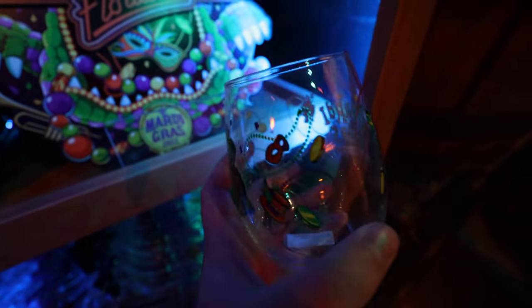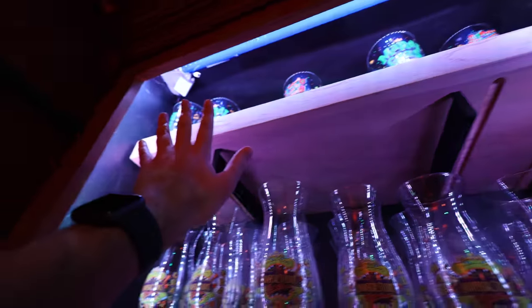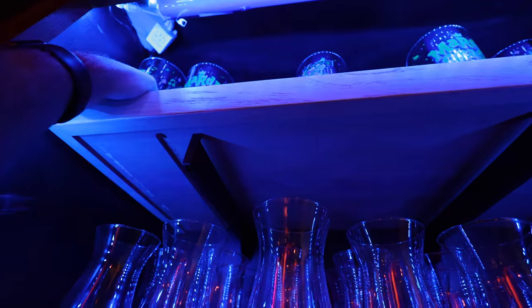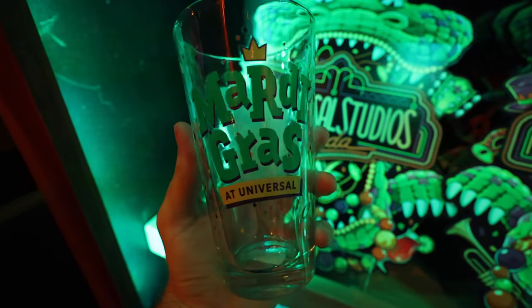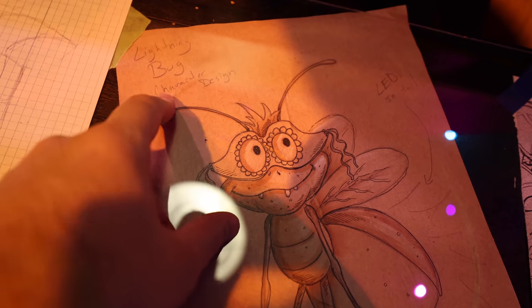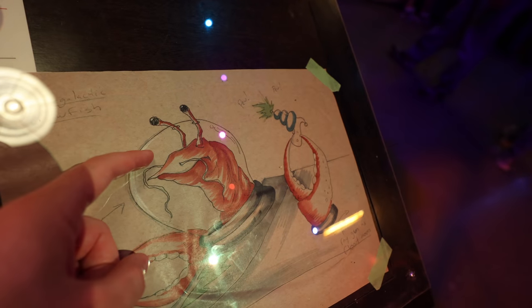They have a hurricane glass with the same logo. Then up high — I'm 6'1" and I can barely reach it — there's a standard drink glass that says 'Louder, Wilder, Spicier — Mardi Gras at Universal' for $17. There's also a little lightning bug concept art drawing, a beheaded gator drawing, and over here is a space crawfish.